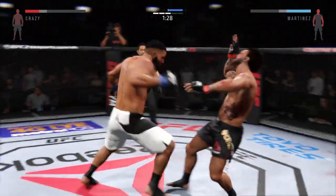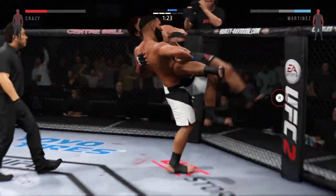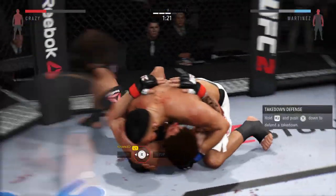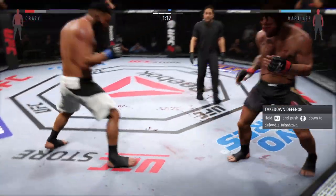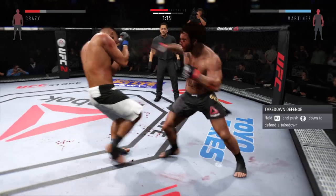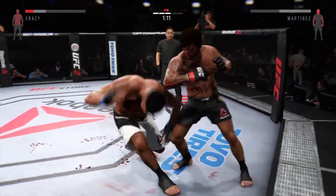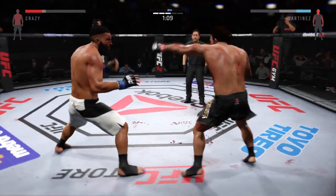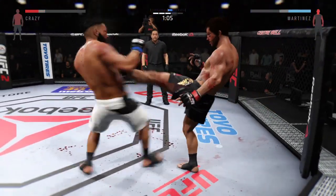He gets some torque on that hook. That's some wrestling right there. He's back up to his feet. Solid straight left. Knee. That's a big elbow. Huge elbow. Solid shot to the back, big shot.